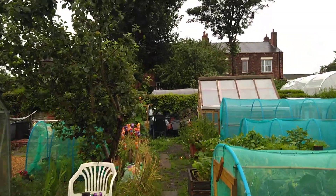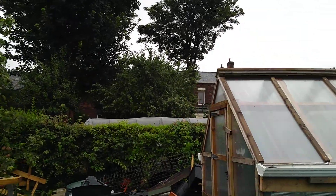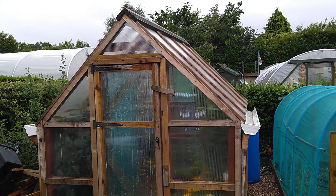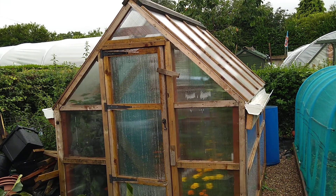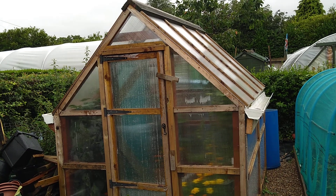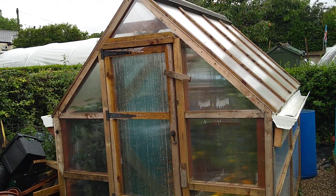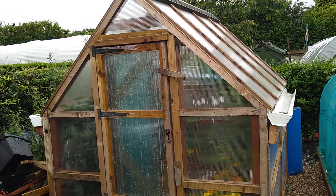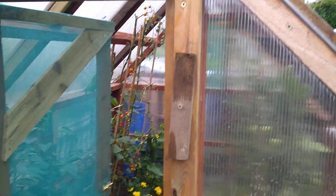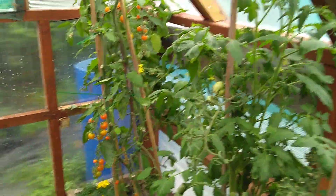I'm going to start up at the top end where the first structure I ever built on these plots is situated, on the original plot side. It is a timber-framed, four-millimeter clear twin-wall polycarbonate greenhouse, that myself and magical Michael from the plot next door built. Michael gave a load of assistance over the last year and a half. Inside we've got tomatoes.